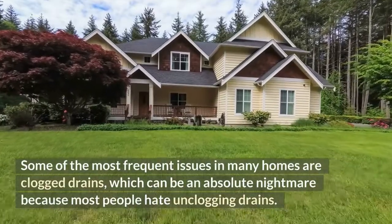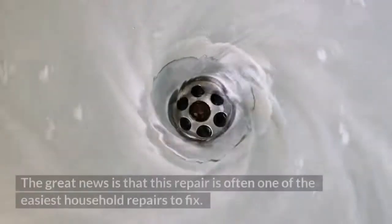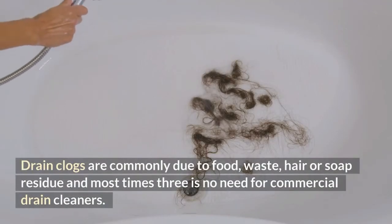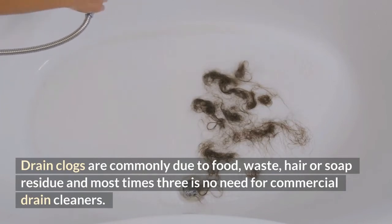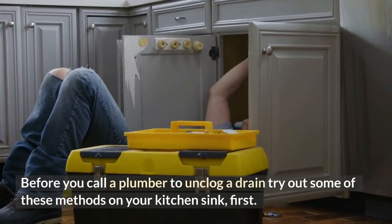Some of the most frequent issues in many homes are clogged drains, which can be an absolute nightmare because most people hate unclogging drains. The great news is that this repair is often one of the easiest household repairs to fix. Drain clogs are commonly due to food, waste, hair, or soap residue, and most times there is no need for commercial drain cleaners. Before you call a plumber to unclog a drain, try out some of these methods on your kitchen sink first.